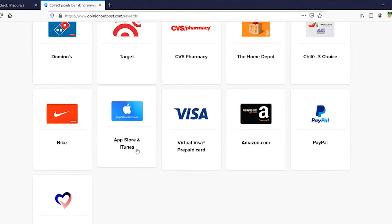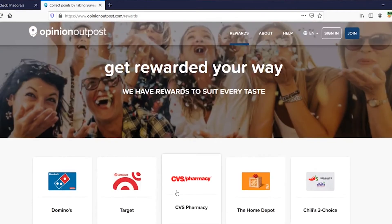You'll be able to complete surveys on a variety of topics. For example, today you might answer questions about the brands you use. Tomorrow, you might take a survey about your personal beliefs. With Opinion Outpost, variety makes each survey fun.